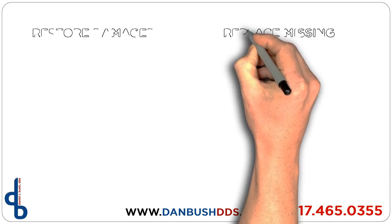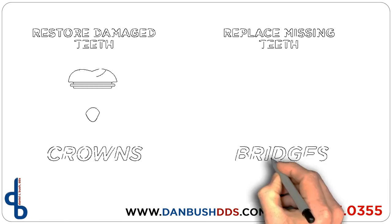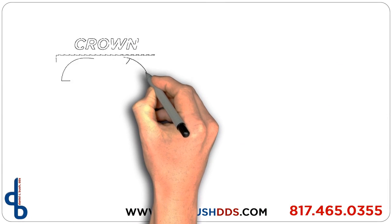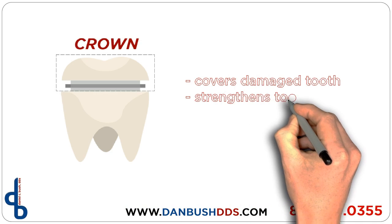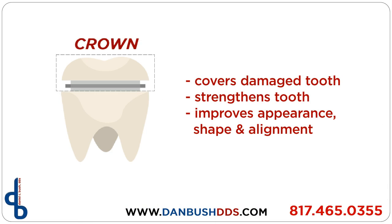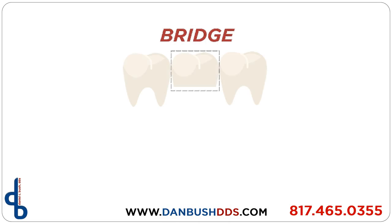Crowns and bridges are used to restore and enhance teeth that are damaged, or to take the place of missing teeth when an implant is not elected. A crown, also referred to as a cap, is used to entirely cover a damaged tooth. A crown not only strengthens a tooth but it can dramatically improve a tooth's appearance, shape, and alignment.